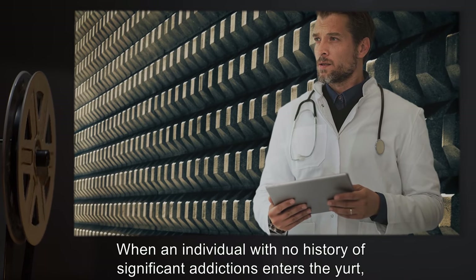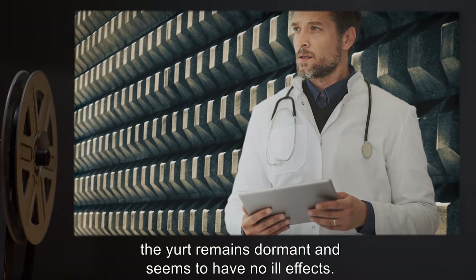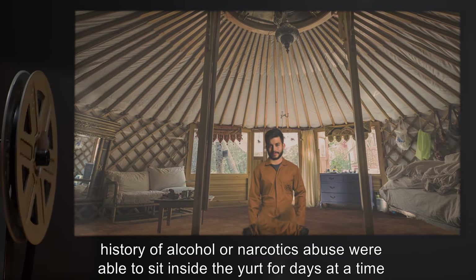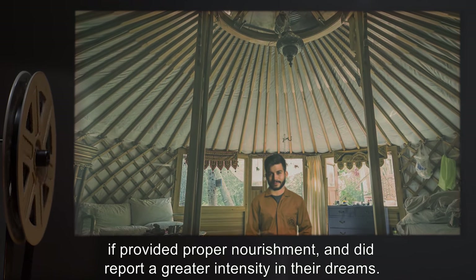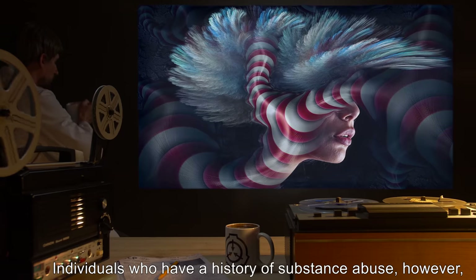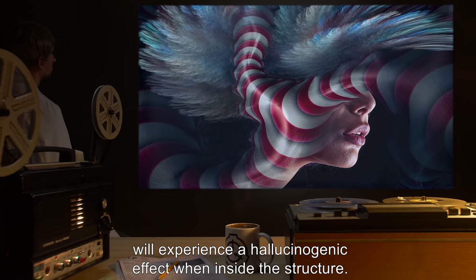When an individual with no history of significant addictions enters the yurt, the yurt remains dormant and seems to have no ill effects. D-Class personnel without a history of alcohol or narcotics abuse were able to sit inside the yurt for days at a time, if provided proper nourishment, and did report a greater intensity in their dreams. Individuals who have a history of substance abuse, however, will experience a hallucinogenic effect when inside the structure.